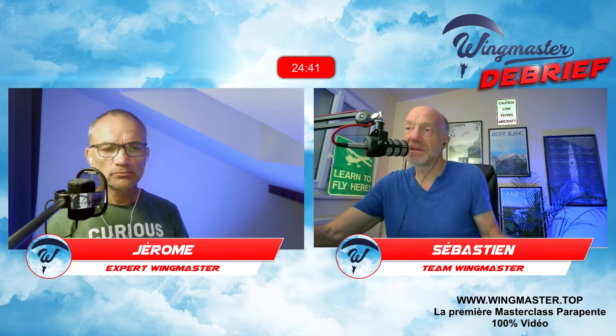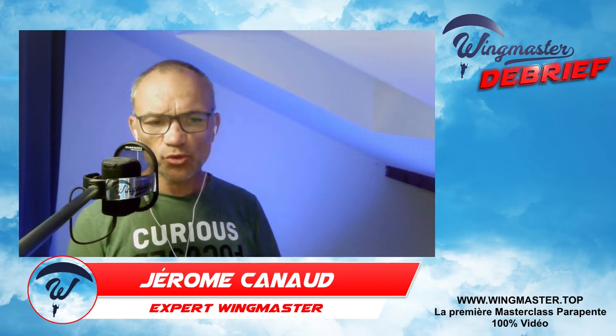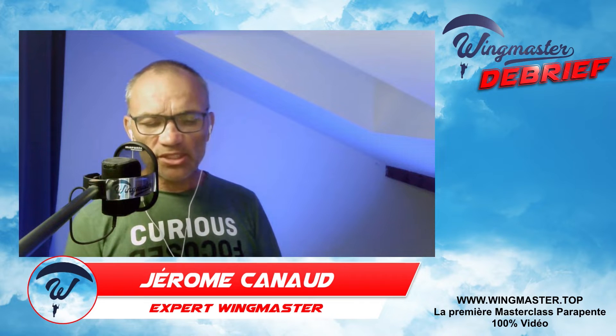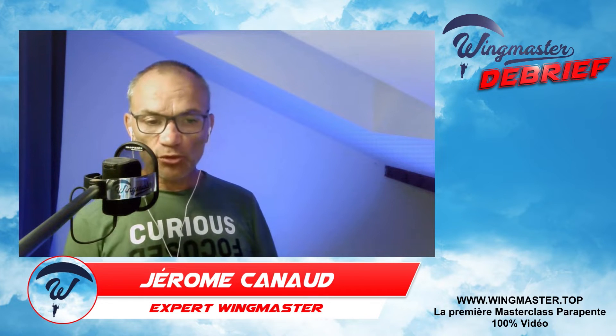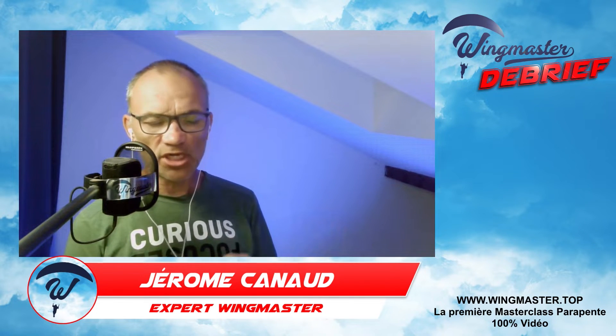Mais quand l'utilises-tu ? Pourquoi aurais-je besoin d'accélérer si je vole tranquille ? Les différents contextes d'utilisation : le premier, c'est qu'on vole face au vent et on veut améliorer sa vitesse par rapport au sol et sa finesse. C'est paradoxal : en utilisant l'accélérateur, on dégrade ses performances dans l'air, mais si on est face au vent, on améliore finalement sa finesse par rapport au sol et on va plus loin que si on restait bras haut.